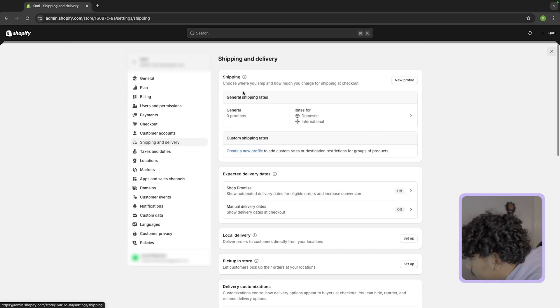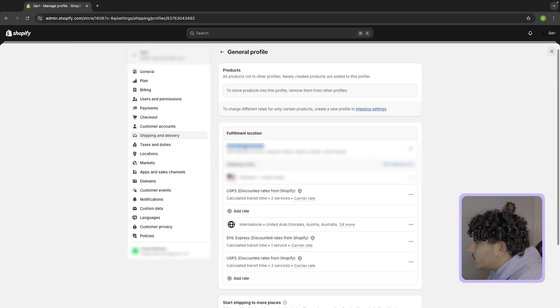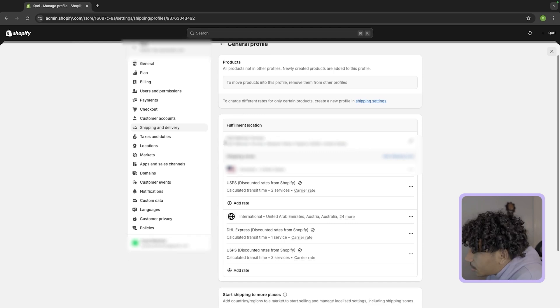Now for shipping and delivery, go ahead and click on the general profile. This is how you set up your shipping. Here you're going to put where you're fulfilling all the orders from — this will be your fulfillment address, which would probably be your house to start off with.